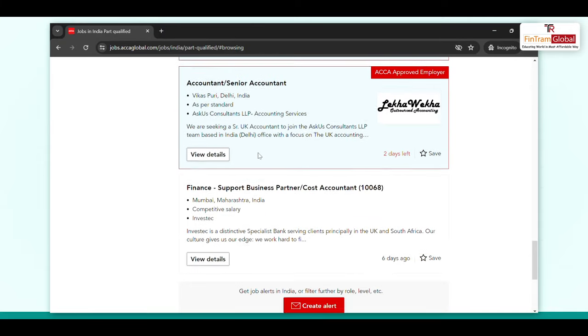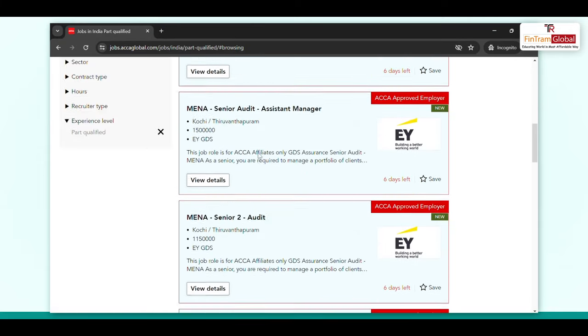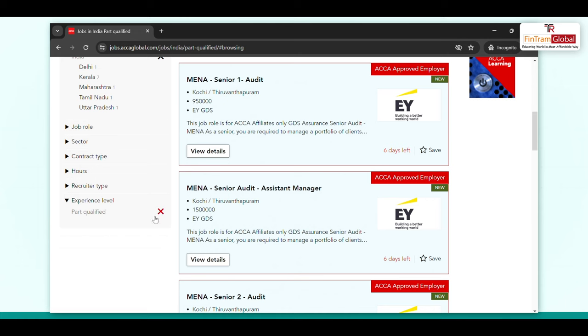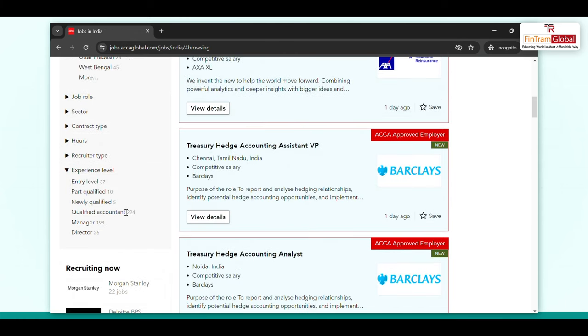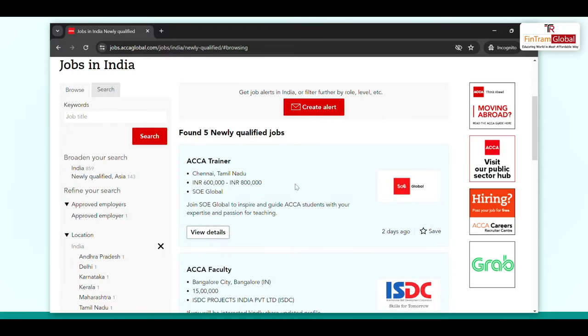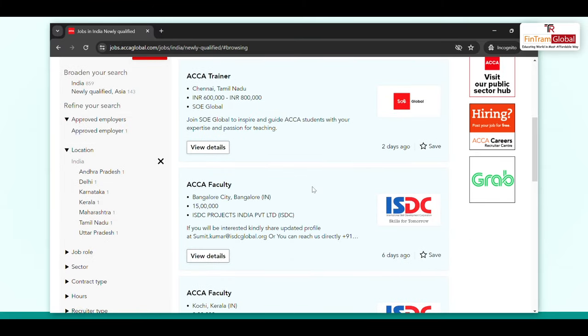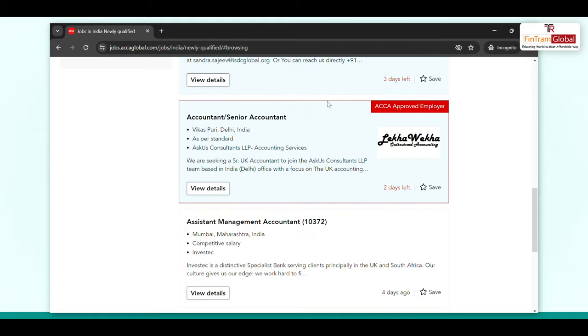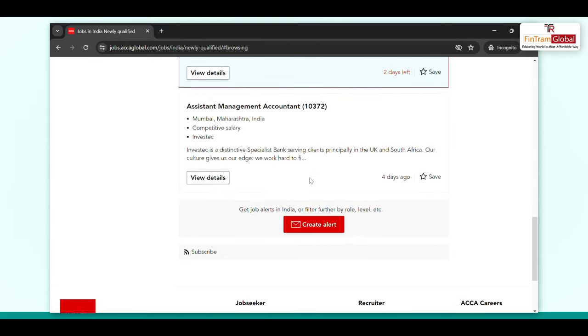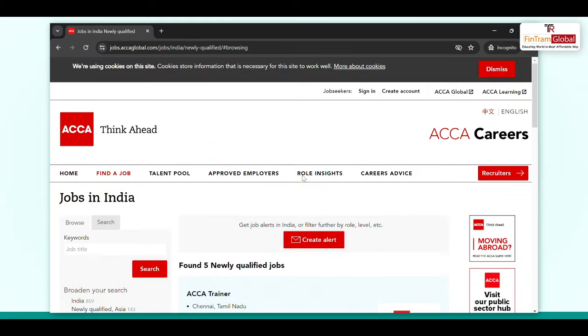There are many job openings available. I applied a filter for part qualified, but it depends on which level you are at. If you are newly qualified, you can apply that filter as well. There are also faculty opportunities if you are more interested in teaching. There are also some openings in Delhi. All you have to do is log in to this website. I have shown you some recent job openings and this is how you can generally search for them.